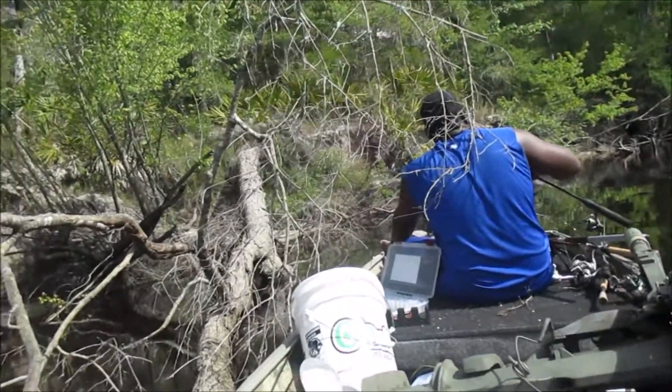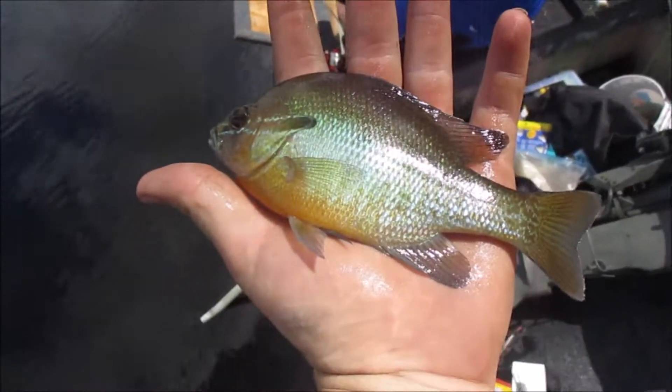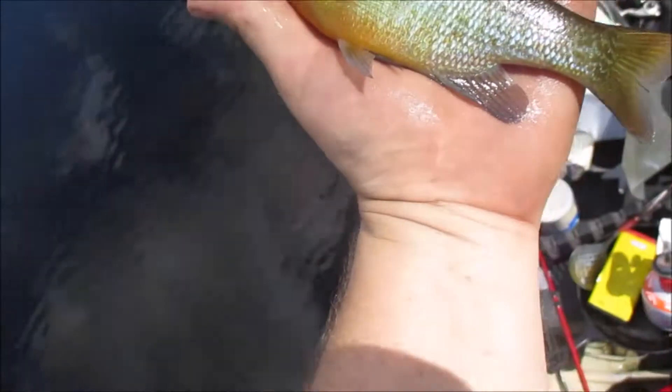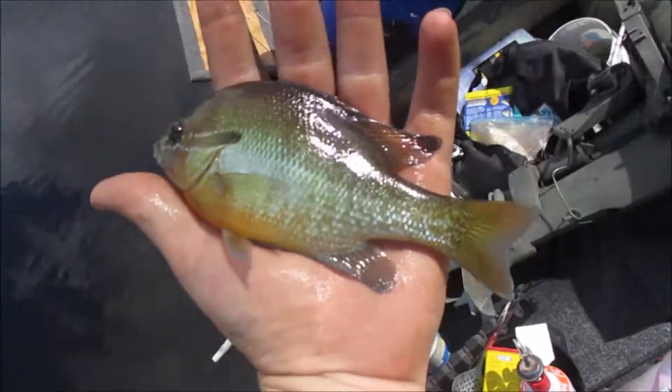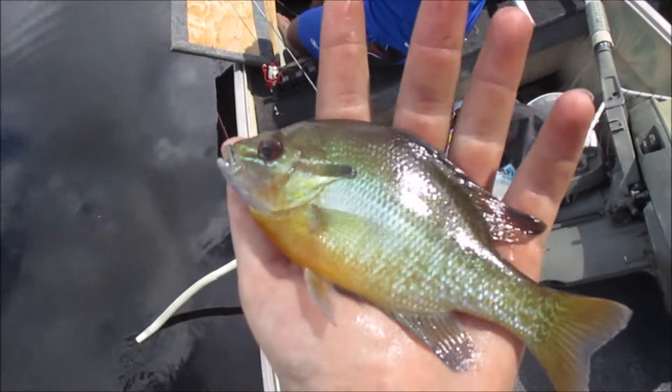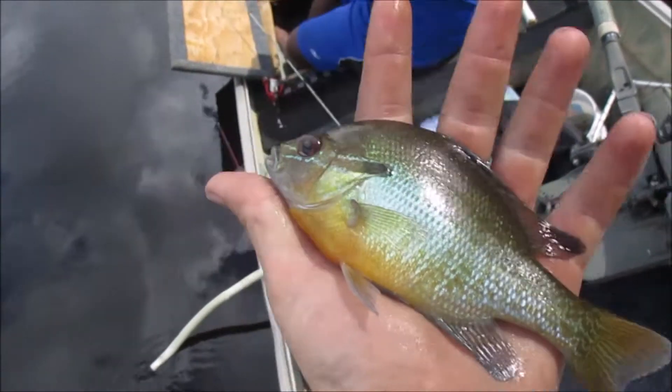Charles already got on one nice size bluegill but he threw it back because he's a communist. That right there is a red-breasted bream — sunfish, my apologies. There we go, that's what we're looking for, but we're looking for a lot bigger ones.